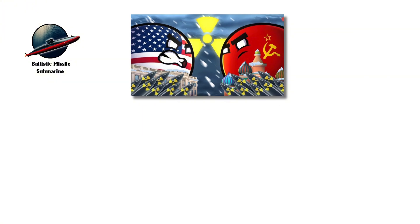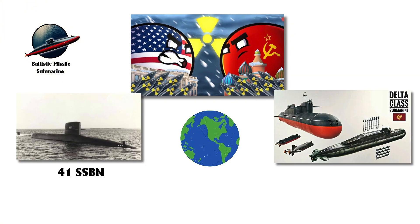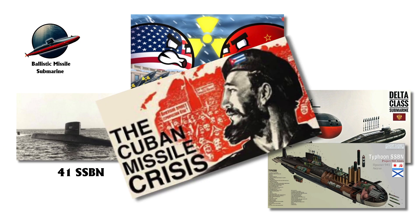This arms race intensified during the Cold War, with the U.S. building 41 SSBNs and the Soviets deploying Delta and Typhoon-class submarines. Although never used in combat, SSBNs have influenced global power dynamics, especially during the Cuban Missile Crisis, where U.S. SSBNs were on high alert.